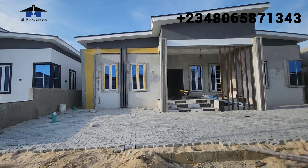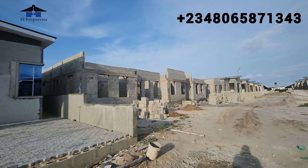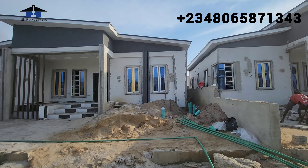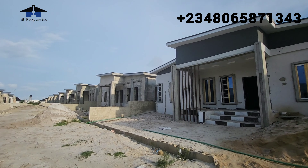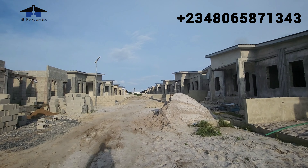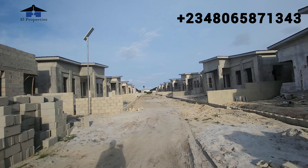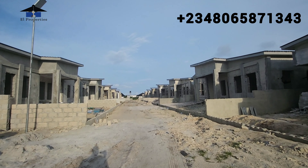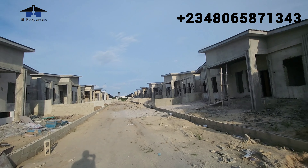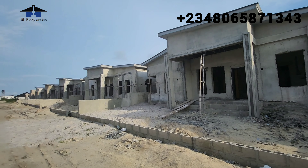Beautiful homes — this is road 4, and this is a lovely spacious 3-bedroom bungalow with a BQ. We are giving you lovely features like CCTV cameras around your home, and also an inverter that comes with a solar panel. You are also getting a gas cooker and a smoke extractor in your kitchen, and your kitchen is going to come fitted with kitchen cabinets. Your rooms all come with wardrobes. This is where you are getting your unit when you buy into this estate — road 4.